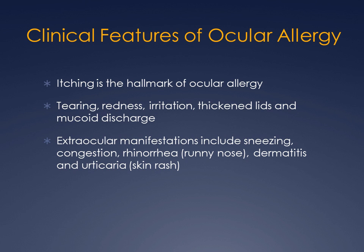When you have ocular allergy, the hallmark of it is itching — if there's no itching, it's not an allergy. Aside from itching, there are tearing, redness, irritation, thickening of the eyelids, and some discharge. People who suffer from ocular allergy also suffer from runny nose, sneezing, congestion, and there can be a skin rash on the eyelid, face, and elsewhere.